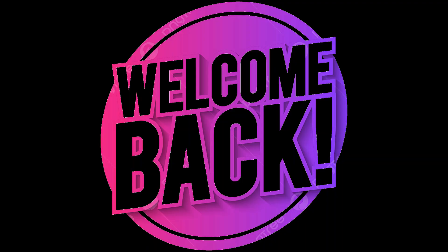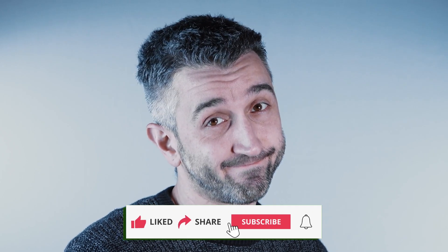Welcome back, viewers. Jams here! If you're new, make sure to like, share, and subscribe, because we're diving into the kind of deep-dive updates most people miss, but that completely transform your phone.